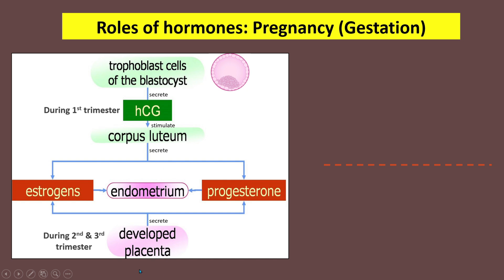Once the placenta is fully developed, the placenta will take over the role of secreting estrogens and progesterone. During early pregnancy, which is the first trimester, HCG can be detected using a pregnancy test kit. HCG is also the hormone responsible for causing mothers to feel morning sickness.